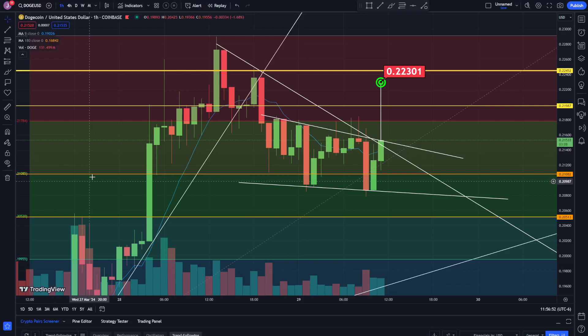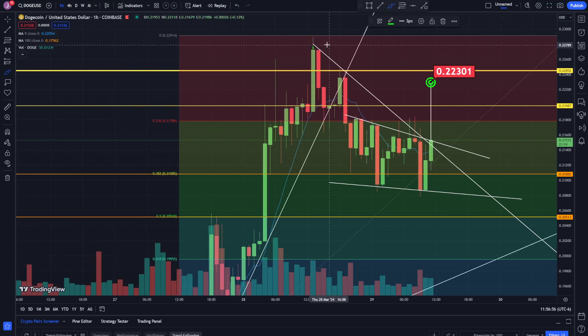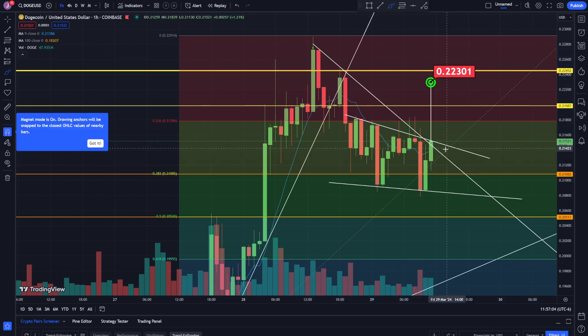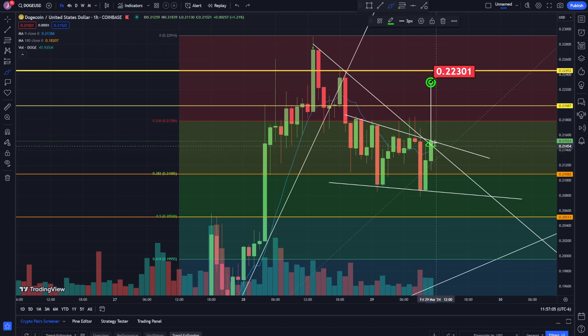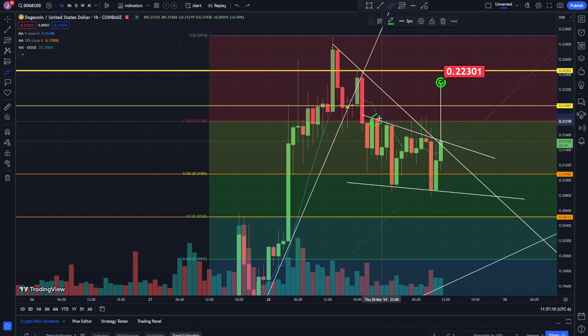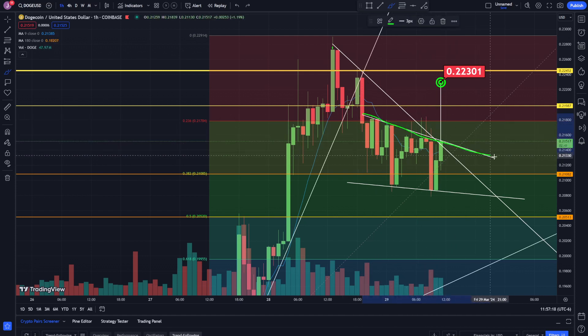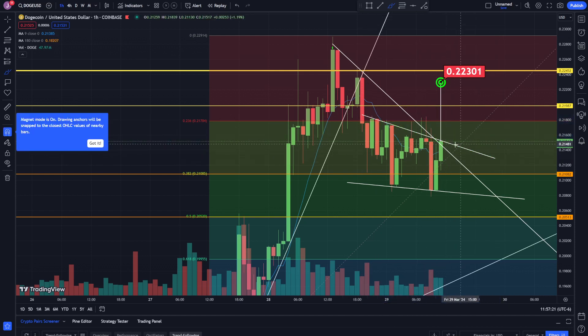Let's take a look at the chart action for Dogecoin. We had resistance here — I was watching this trend line going down right here. It looks like we're testing it right now, and it looks like we're breaking above it, but I want to see us close above this and continue up. We also had resistance right here, here, all in this area, so I put up this trend line as well and it looks like we're breaking that.